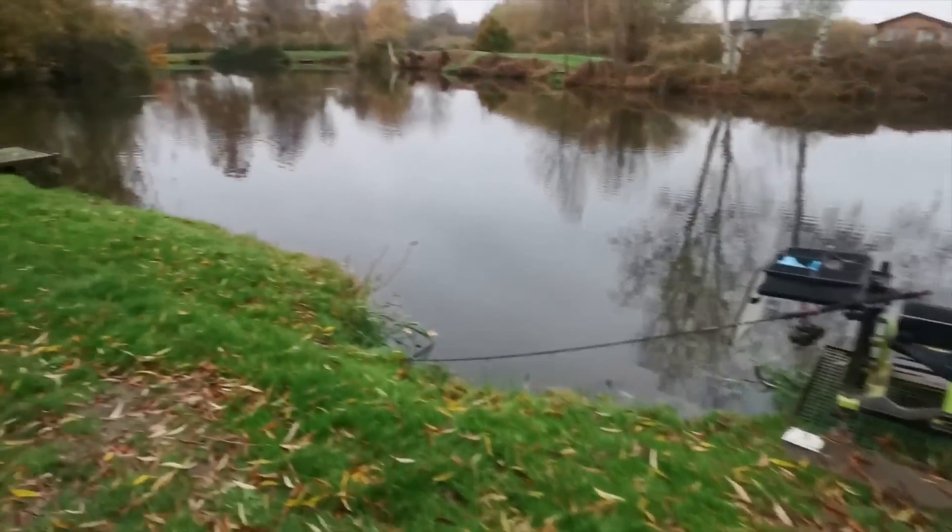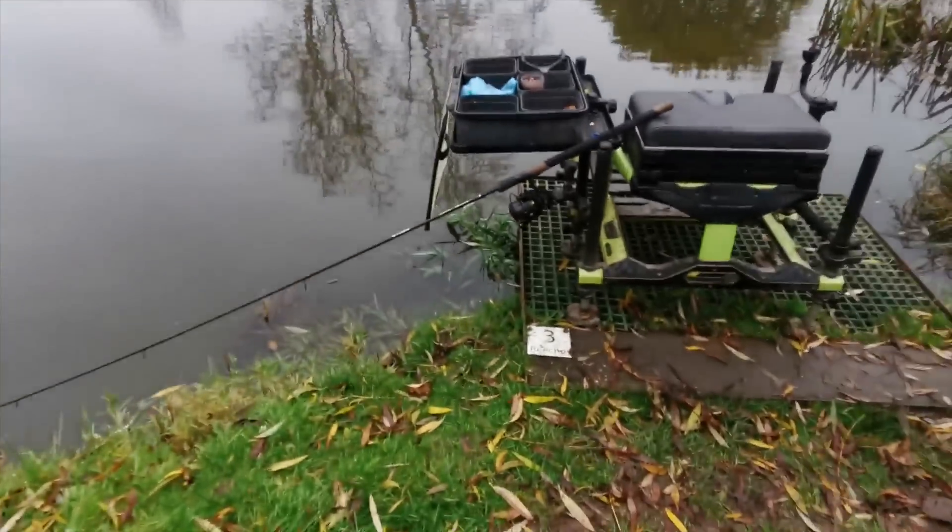I've just got one rod set up, and this is permanent peg 3. About 5 minutes ago I fired 10 pellets out there towards that other bank. I'm going to be fishing about 2 metres off that other bank. I've just seen 2 carp — well, they could have been F1s — really close to that other bank. So I've fed 10 pellets, and I'm just going to keep flicking 3 or 4 pellets over the top with a nice light bomb. Even if we don't catch straight away, I'm sure we're going to be seeing line bites and indications of fish moving about.